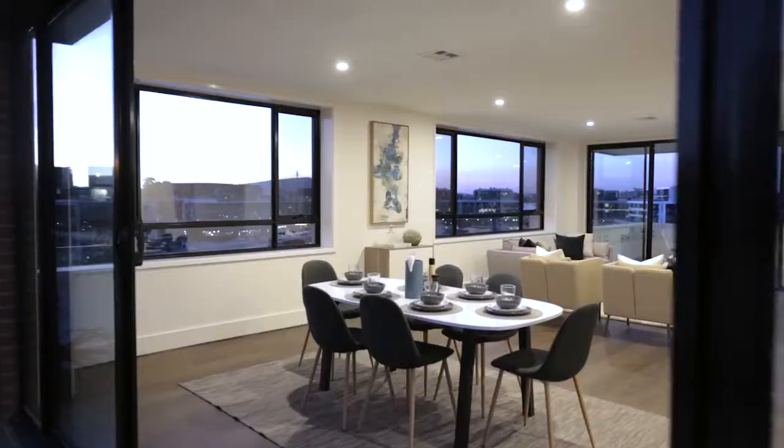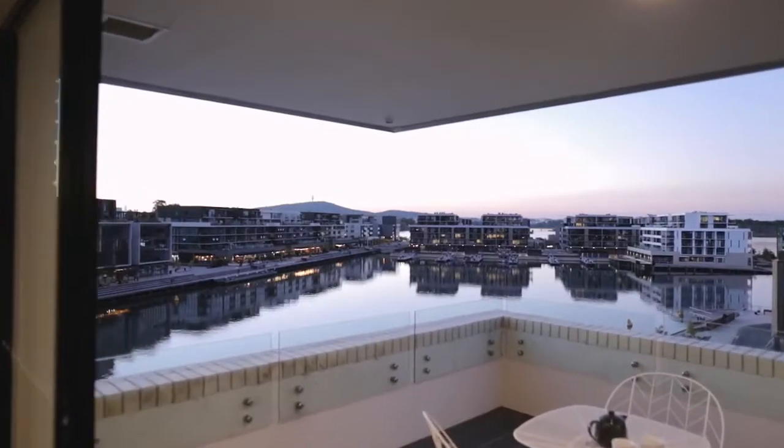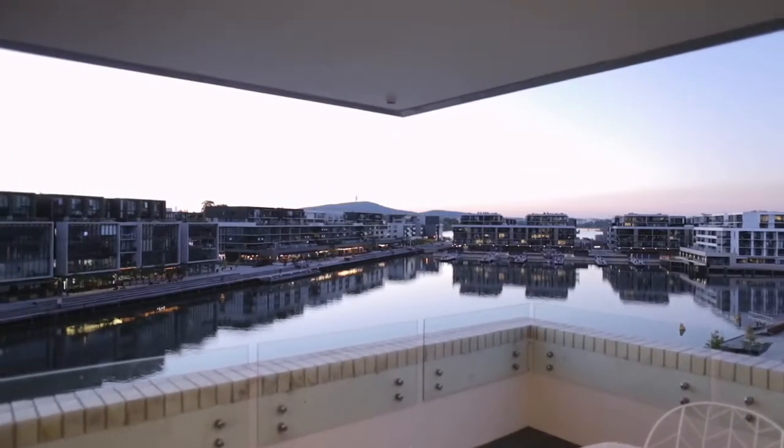Hello, I'm Richard Luton and welcome to apartment number 403 here in the heart of Kingston Foreshore. What we're selling as well is the beautiful views behind over Kingston Harbour and the entertainment district of Kingston Foreshore.